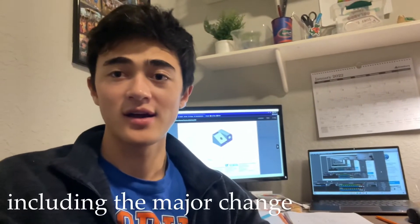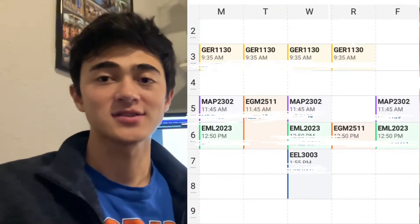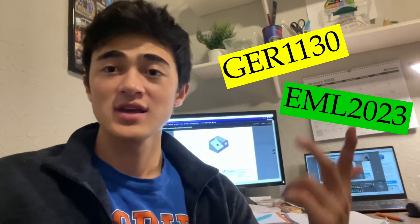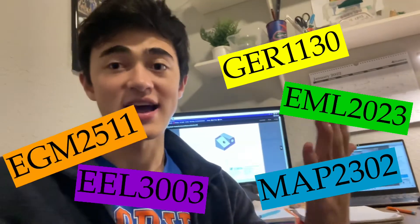It's a new semester and we have a new schedule, as well as a whole bunch of other new things going on, which I'll explain later in this video. But for now let me explain the schedule. I'm taking five classes — 17 credits — German, SolidWorks, differential equations, circuits, and statics. Today's Monday, so I'm doing German, differential equations, and SolidWorks.